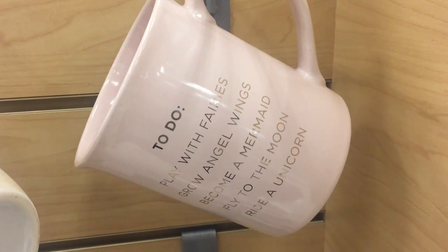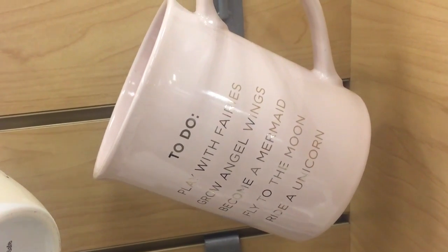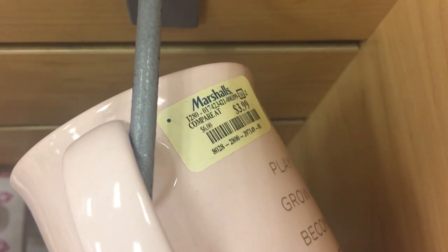They have these fun signs — one says 'to do: play with fairies, grow angel wings, become a mermaid, fly to the moon, ride a unicorn,' and then this one says 'I cannot adult today.' This one is $3.99 and this one is $3.99.